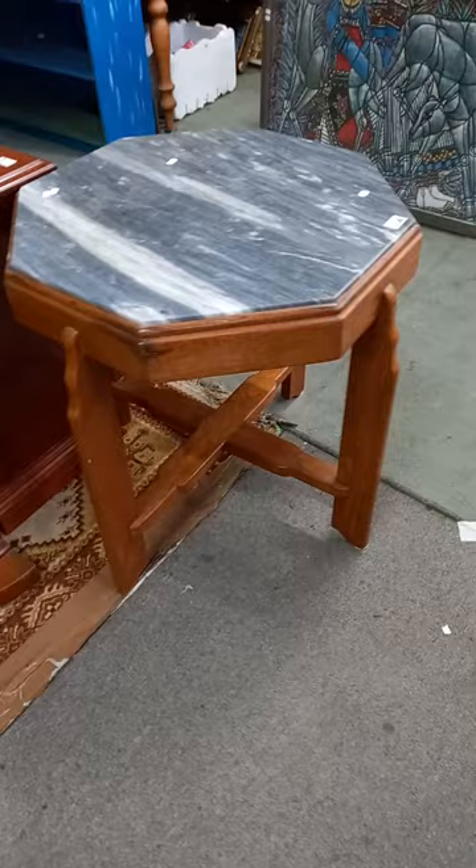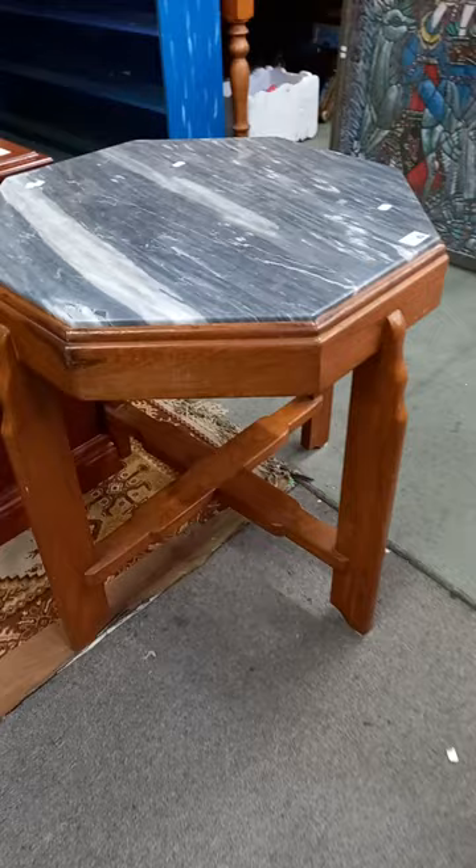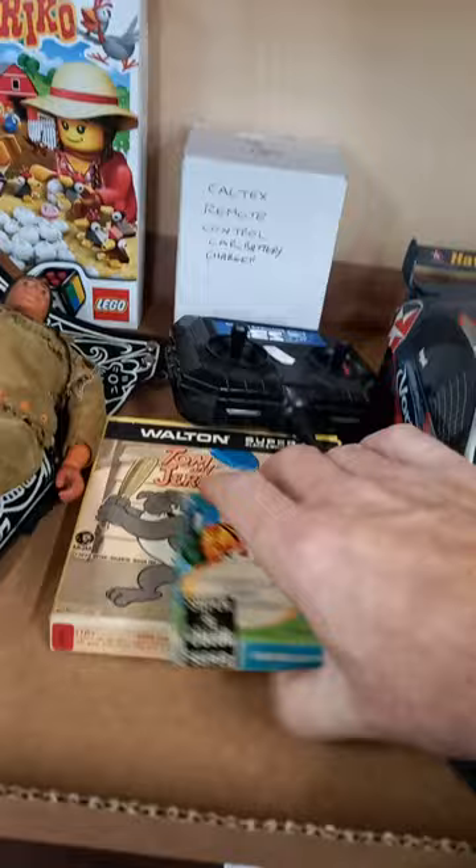Nice little lead light display cabinet, Victorian cedar toilet mirror, little Victorian cedar console table. I like this little octagonal table with the inset marble top — sort of quite a nice light stained oak finish. A nice little portable typewriter as well.